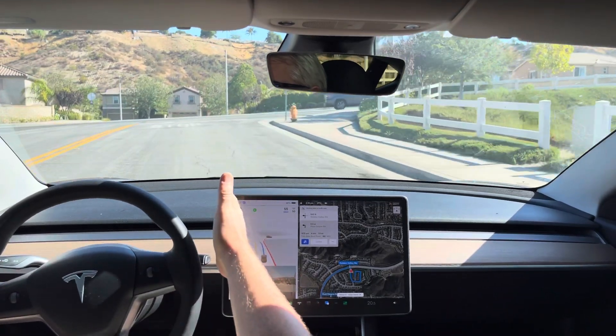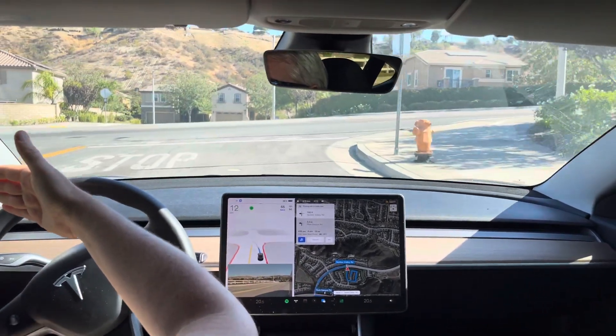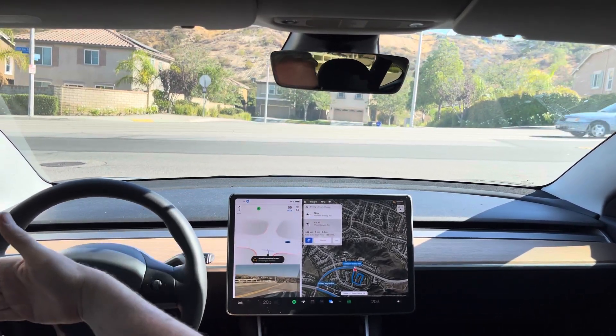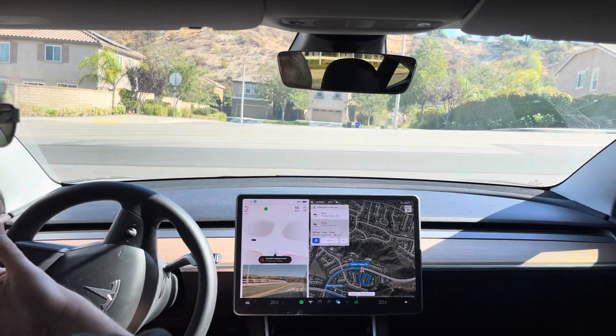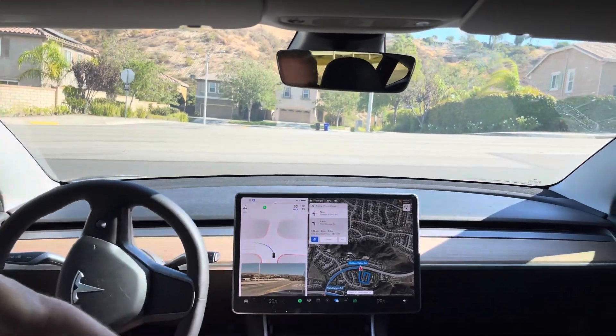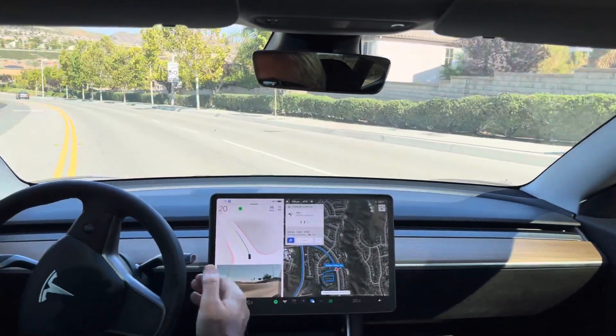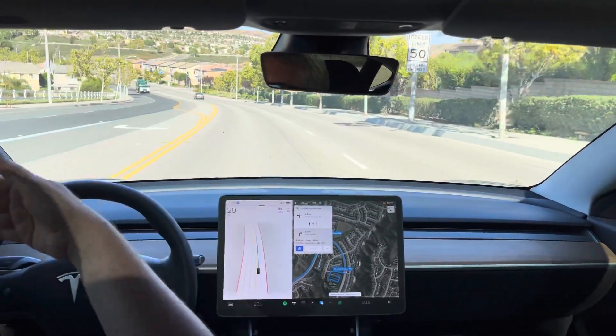Okay, so it's making this wide right — I'm assuming to have an angle left so it can see. It looks clear to the left, and it looks clear to the right if it goes now. There we go. So it inched out to take a peek. It's interesting — it straightened itself before it made the left.